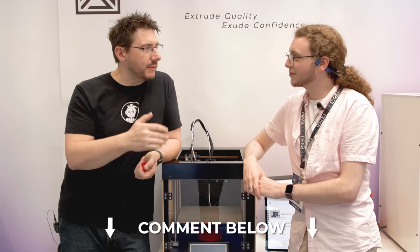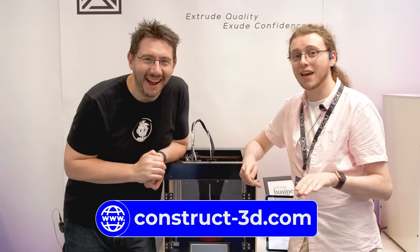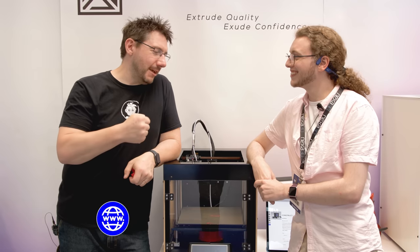The host challenges the audience to visit construct3d.com and leave any questions in the comments — Jacob may see them. Jacob jokes: 'Please crash the website — it's never happened before and it'll be hilarious.' The host replies: 'You're asking for trouble, Jacob!'